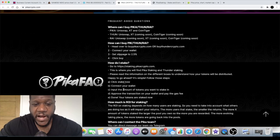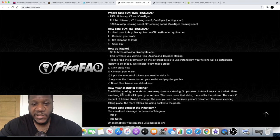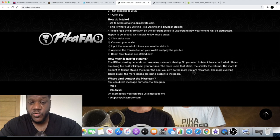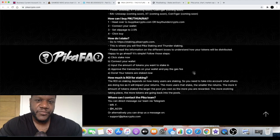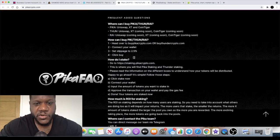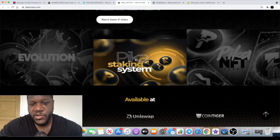They've got FAQs on the website, so check that out first. If you're still looking for an answer, please ask in the Telegram group — I'm sure somebody will be able to help. In terms of the ROI on staking, which I forgot to mention: it depends on how many users are staking, so it will fluctuate. It would be good if they put an estimated ROI at the time of your initial stake — that would definitely get more people into the contract. If you have any questions, ask them in the Telegram group.